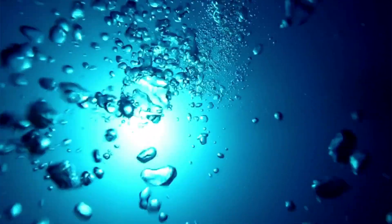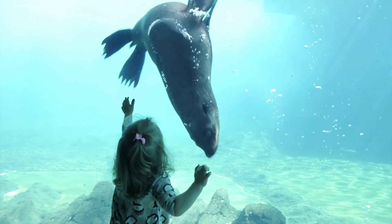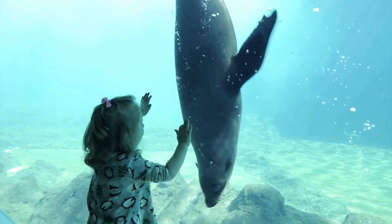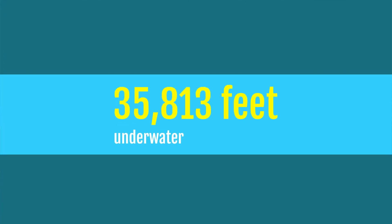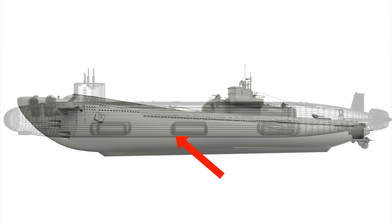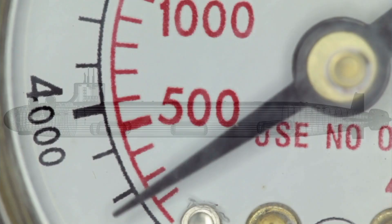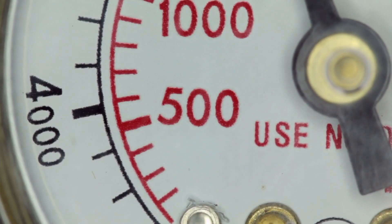The way a submarine is made makes it easy for it to dive, like other aquatic animals that you might be familiar with. In fact, a submarine has gone 35,813 feet underwater. The outer shell of submarines must be made with great care and precision, because when submarines go deep into the ocean, the water puts a lot of pressure on them.